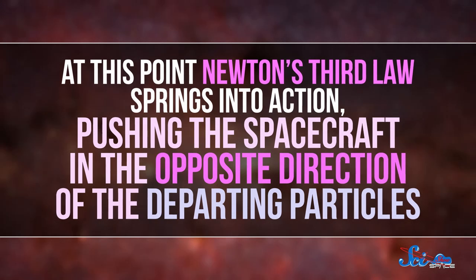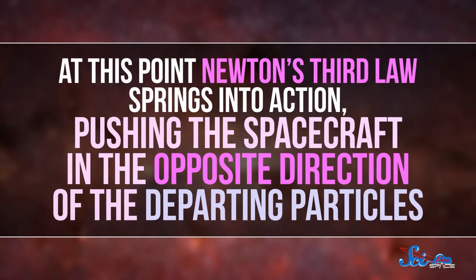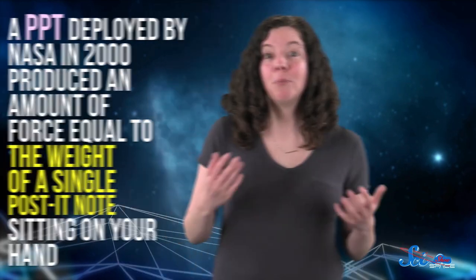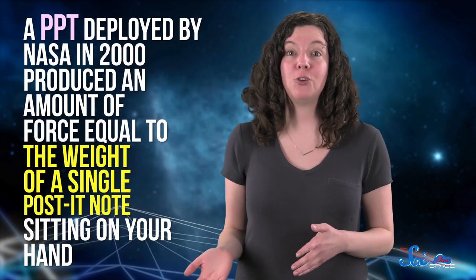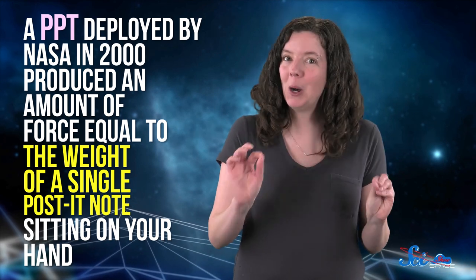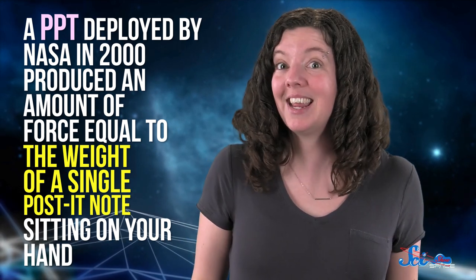At this point, Newton's third law springs into action, pushing the spacecraft in the opposite direction of the departing particles. And huzzah — the tiniest bit of motion! A pulsed plasma thruster deployed by NASA in 2000 produced an amount of force equal to the weight of a single Post-it note sitting on your hand.